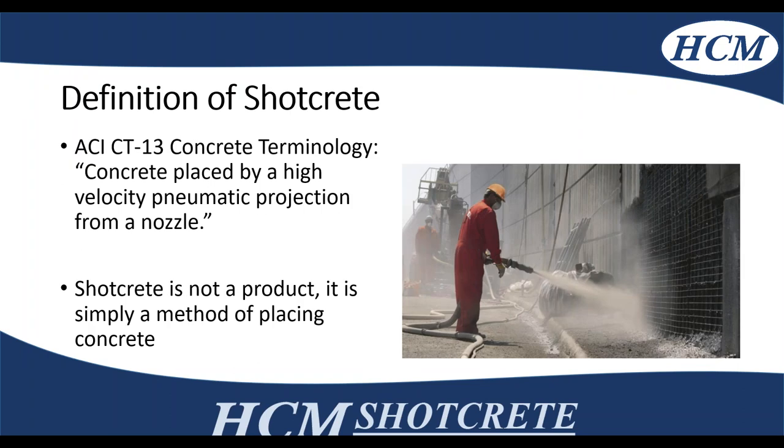First, going through the definition: ACI defines shotcrete as concrete placed by high velocity pneumatic projection from a nozzle. Shotcrete is not different than concrete — it's just a different method of placing the actual concrete in the field.